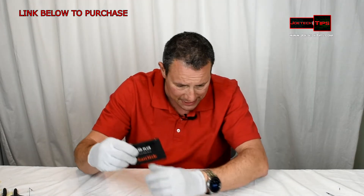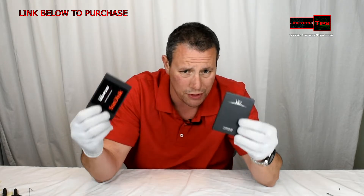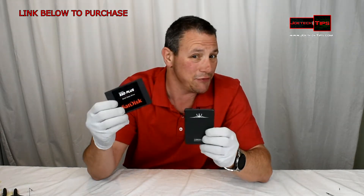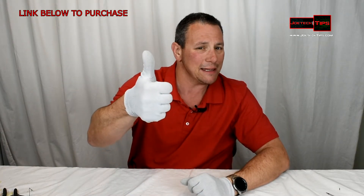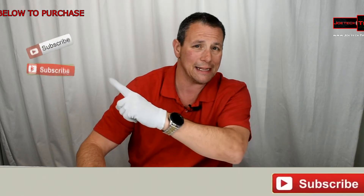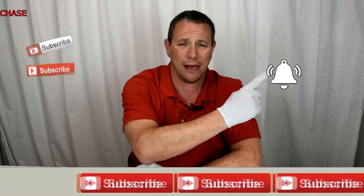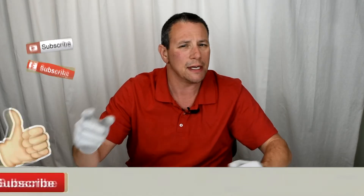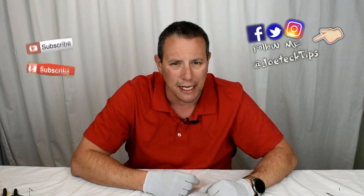SanDisk versus Taurasys — which one would you pick? You've never heard of Taurasys, but it could save you three dollars. Give me a thumbs up if you liked this, and if you're not a subscriber please subscribe and hit that bell for future notifications. Take care and we'll see you next time.